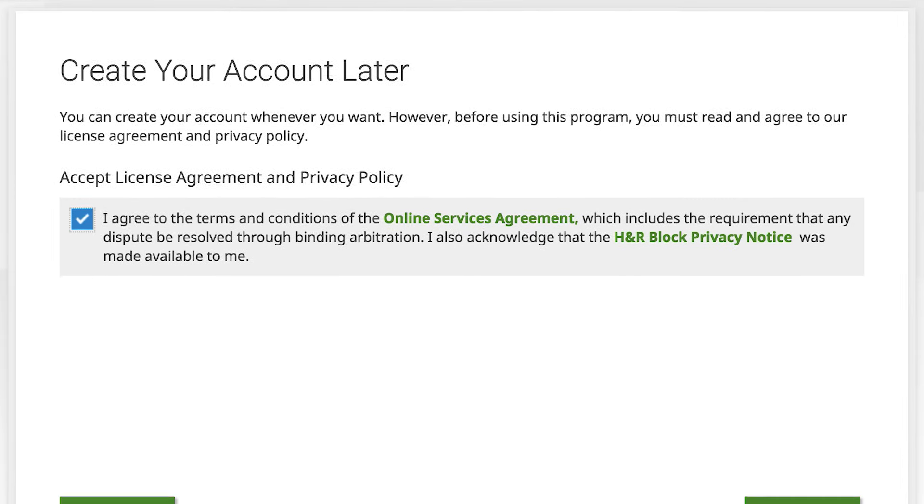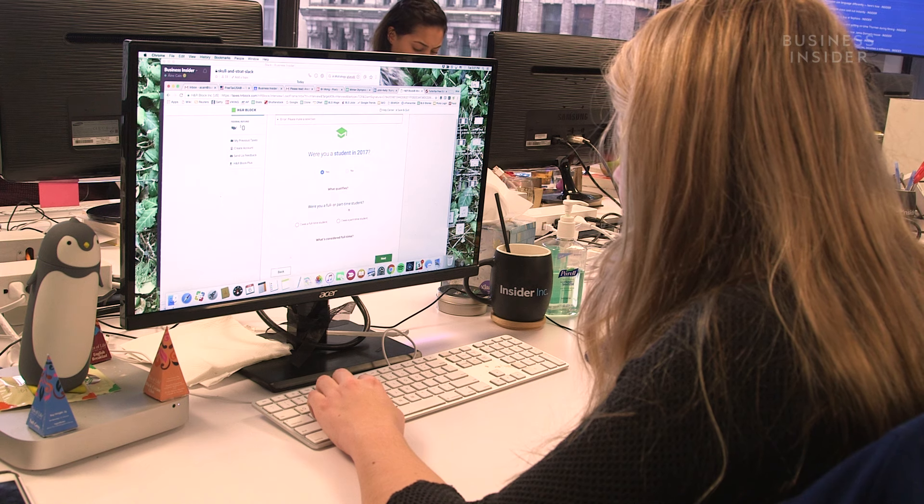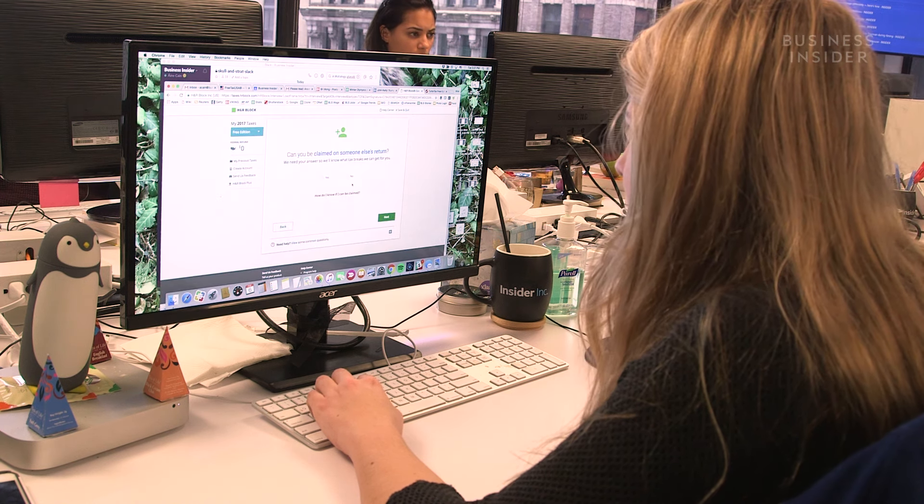That's a stark contrast to H&R Block, which was much easier to use in the sense that it doesn't make you set up an account right away. You can go through it, and while it does ask if you want to upgrade, it just feels less insistent and less like it's making you second-guess yourself.